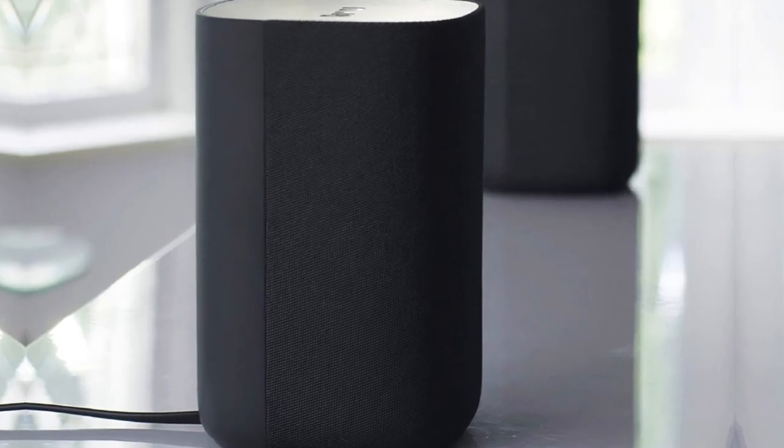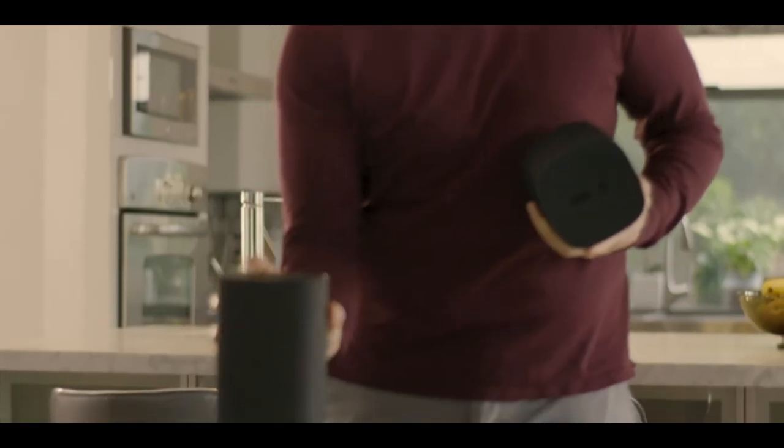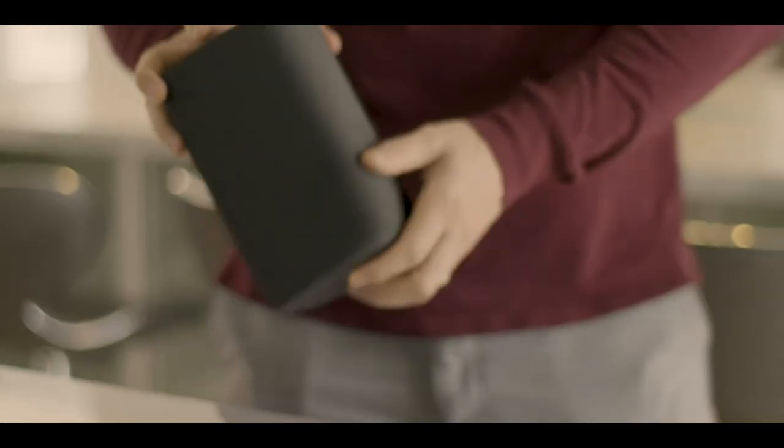Beyond its limited availability, the wireless speakers' only fault is their anemic bass due in no small part to the lack of a subwoofer. If you're after cinema-quality sound, you'd be better off with a soundbar/subwoofer combo like the Vizio SB3621. But if you're looking for a late-night listening solution for your bedroom Roku TV, the wireless speakers are the way to go.